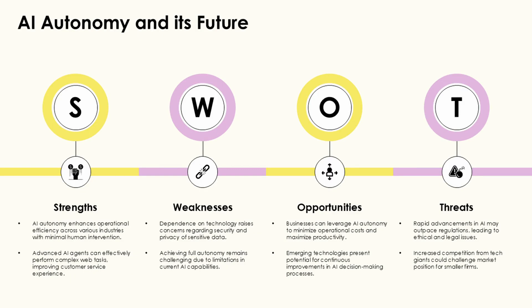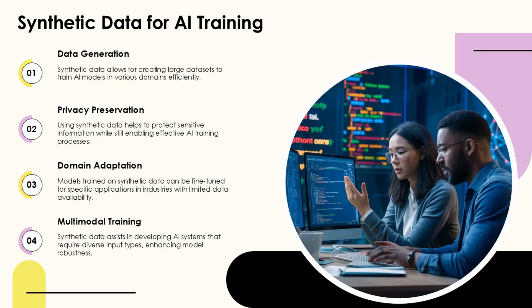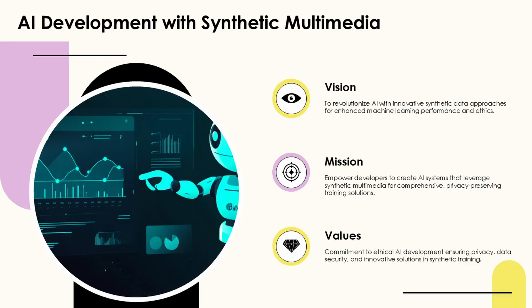Edge-enabled robots can continuously monitor their performance metrics and detect potential failures before they occur, allowing for proactive maintenance and improved reliability. By analyzing vibration patterns, temperature fluctuations, and other telemetry data at the edge, robots can self-diagnose issues and proactively alert maintenance teams.